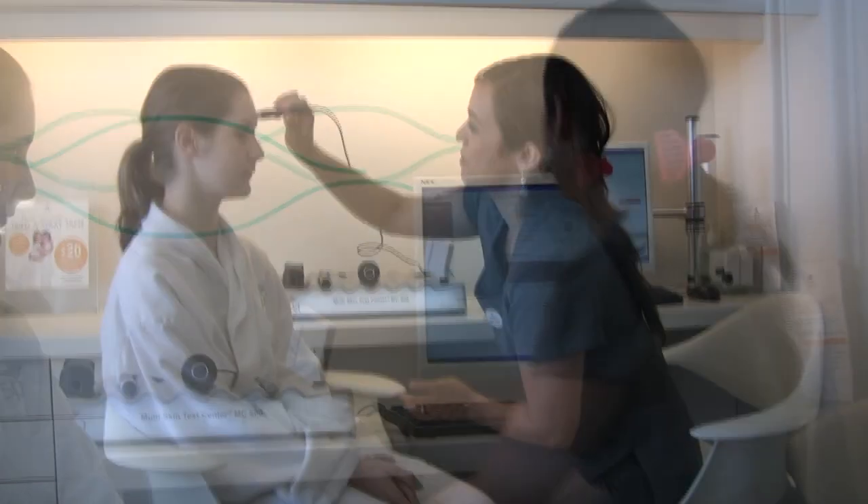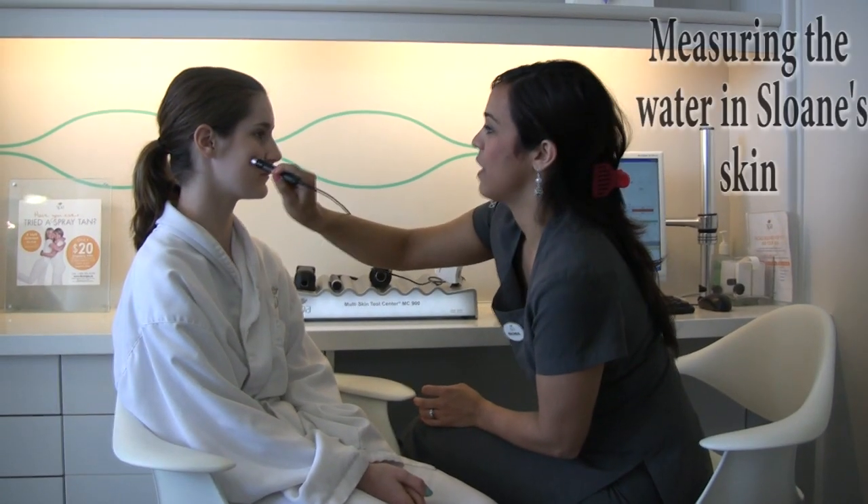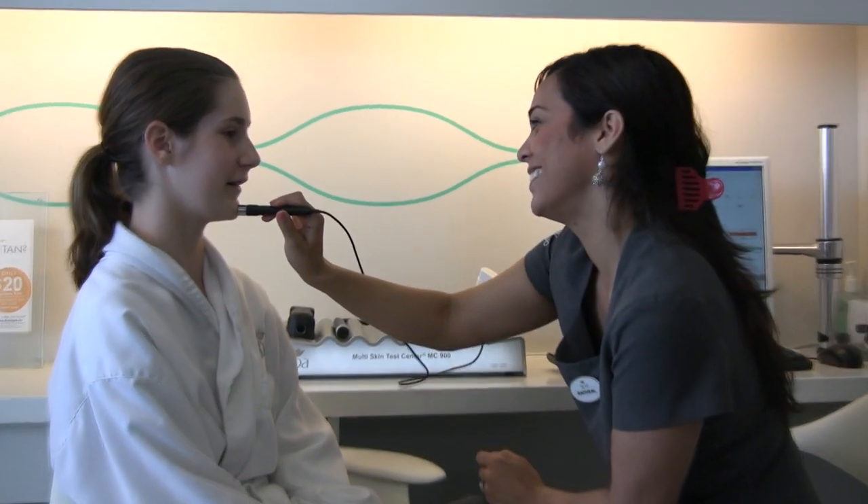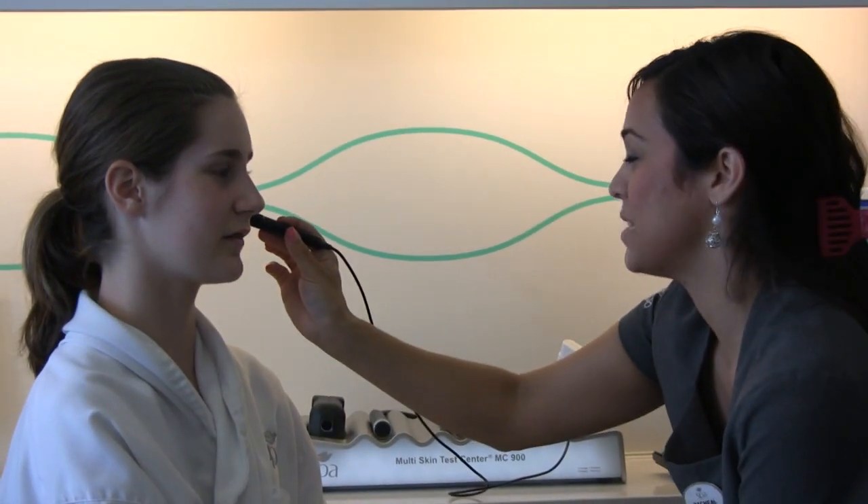So we're going to start with some questions — let's measure it here. How do you find your skin normally? Is it dry or oily? Sometimes it's dry.